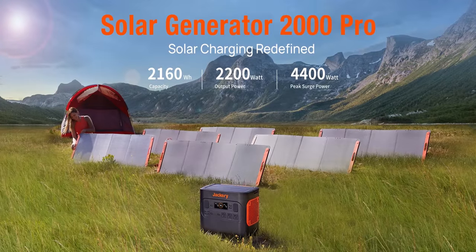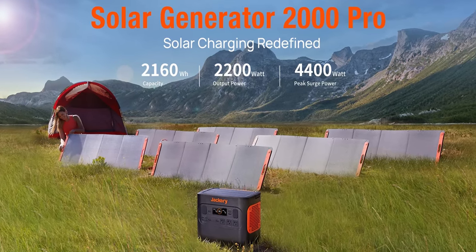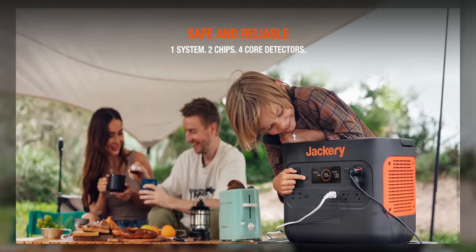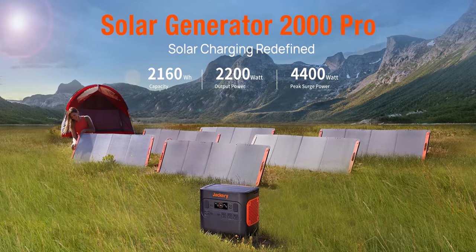Like I keep cool when segueing to our sponsor, Jackery. Their Explorer 2000 Pro portable solar generator provides a massive 2,000-watt-hour capacity, charges up to eight devices at once, and more. On Prime Day, you can save $900 on an Explorer 2000 bundle. Learn more below or at the end of the video.